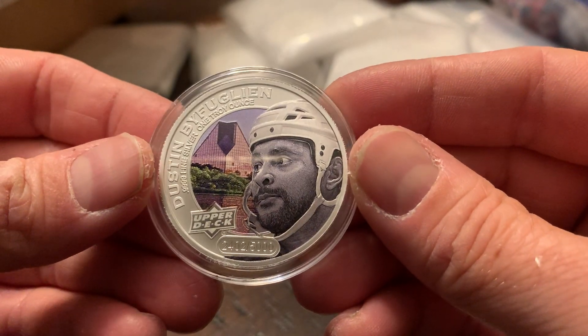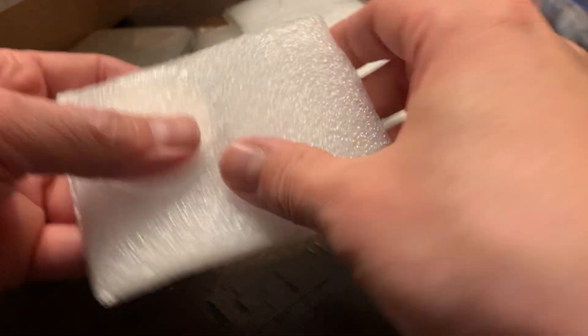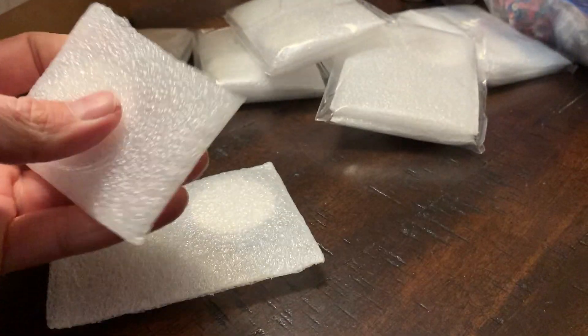Dustin Byfuglien — just a regular coin here, still nice though. I don't just collect hockey cards — I also collect gold and silver, so these are a treat for me.